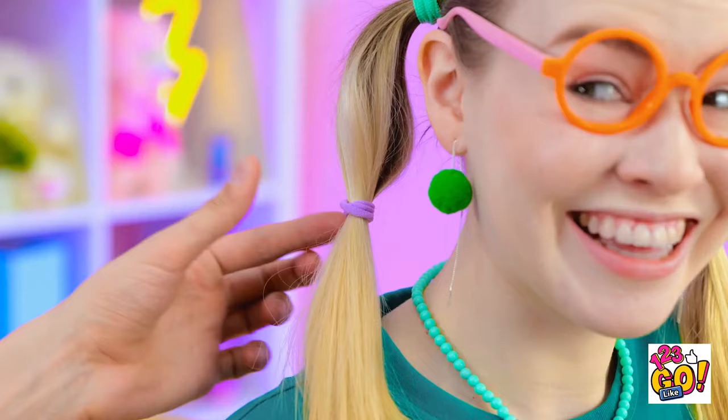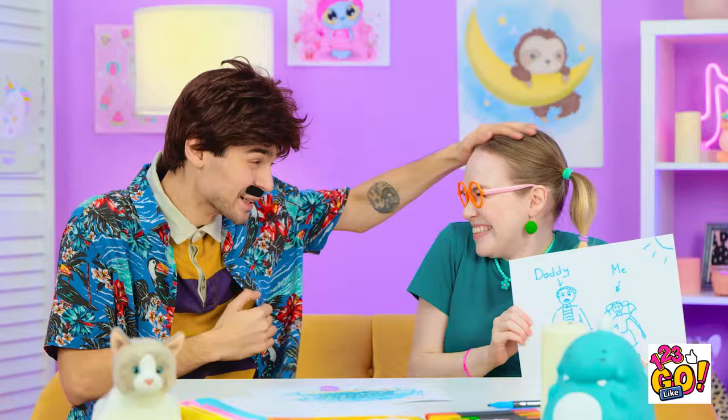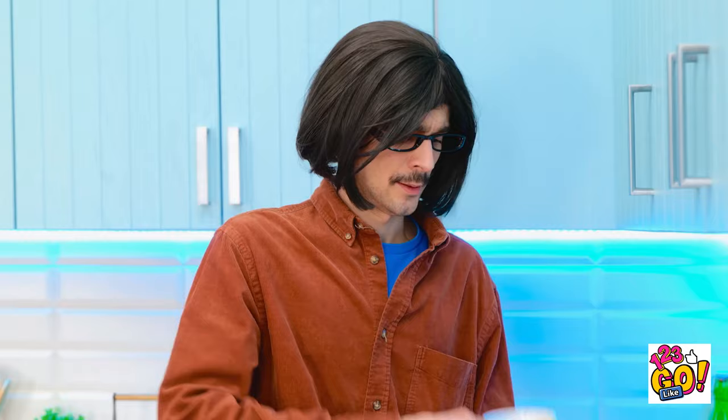Wait a minute. I need this hairband. This is just what we need. We'll slip the hairband over your fingers. Then we'll loop the pen through it. Perfect. Try now. What should I draw? I know. Don't look, daddy. Finished. Open them. Look. It's us. It's beautiful. That's my girl. I need a strong coffee.